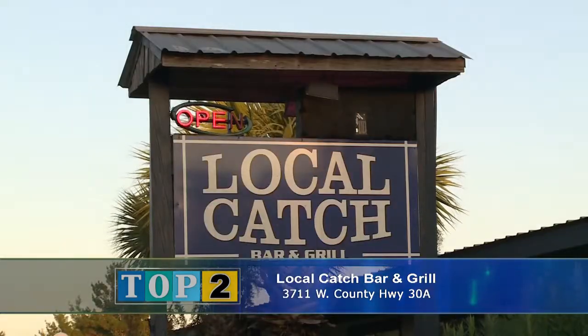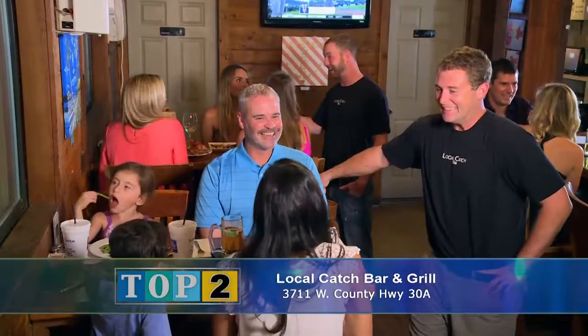In the introduction to this program, I talked about how the first part of the menu should tell you as much about the restaurant and the flavors as the second part of the menu, the bigger portions. And that's definitely the case here where we are at Local Catch on 30A. We sat down with the co-owners to hear how they go about achieving that.